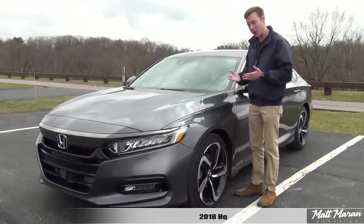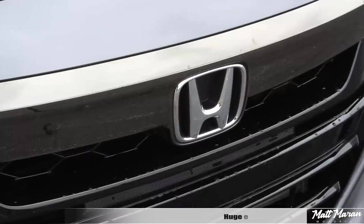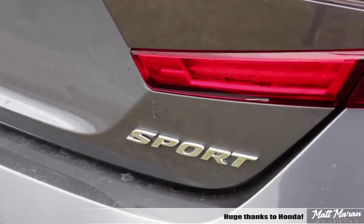What's up everybody, Matt Moran here for another car review. This is the 2018 Honda Accord Sport. Huge thanks to Honda for providing me with this very sweet Accord Sport to review for you guys today.